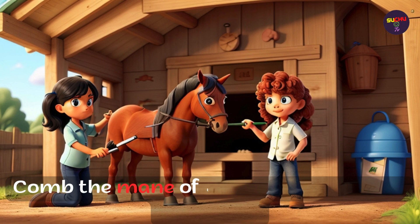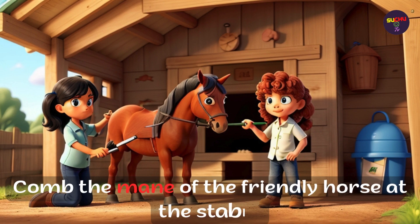Comb the mane of the friendly horse at the stable.